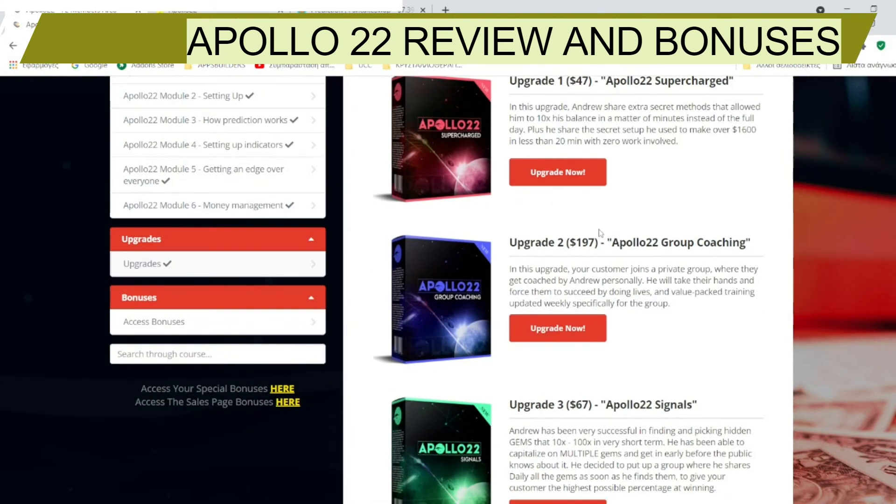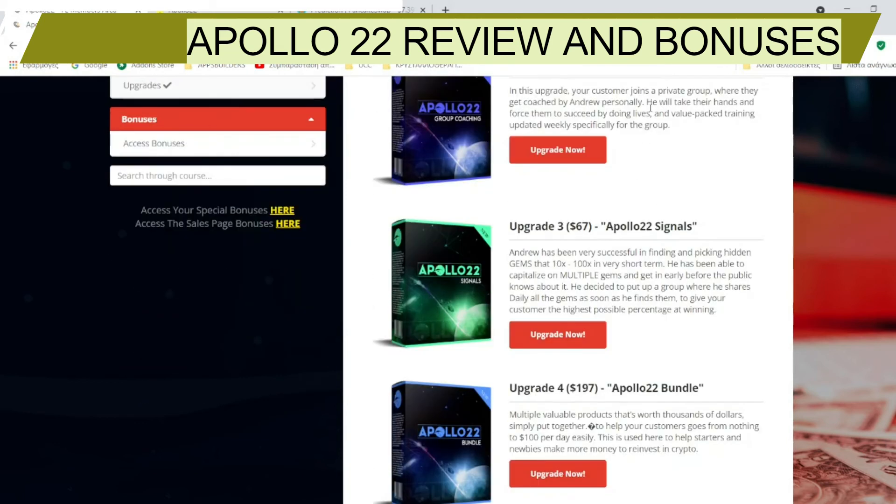Upgrade number two costs $197 — Apollo 22 Group Coaching. You will join a private group where Andrew will personally train you, taking you by the hand with live sessions and value-packed training updated weekly, specifically for the group you become a member of.